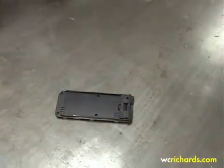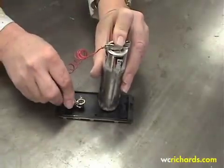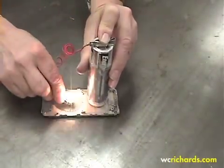This is a plastic part of a cell phone case — it's non-conductive. When coated with our silver-clad copper product, it becomes highly conductive.